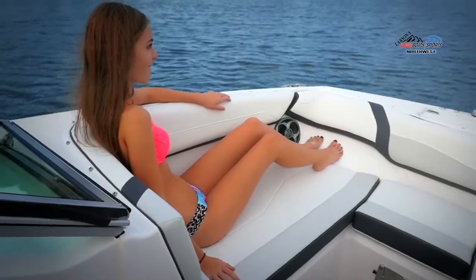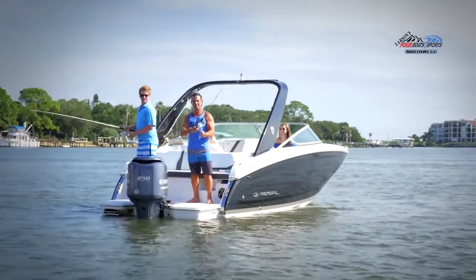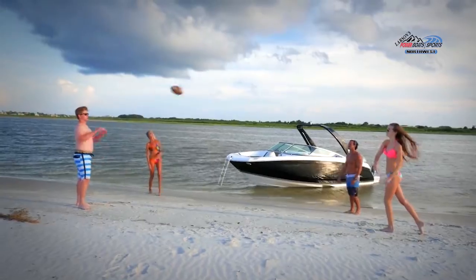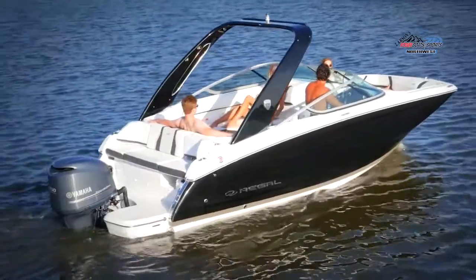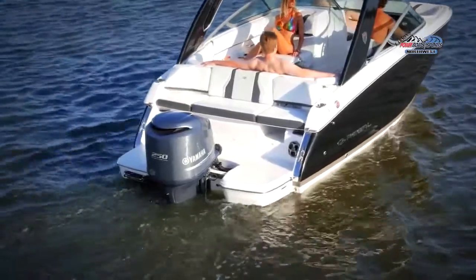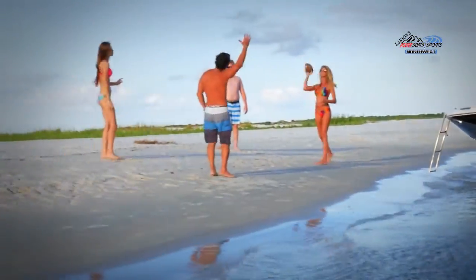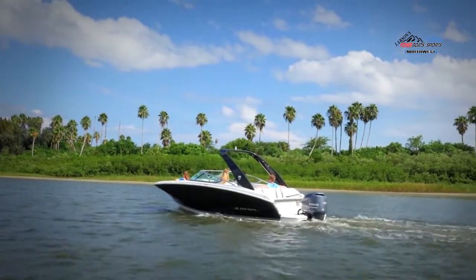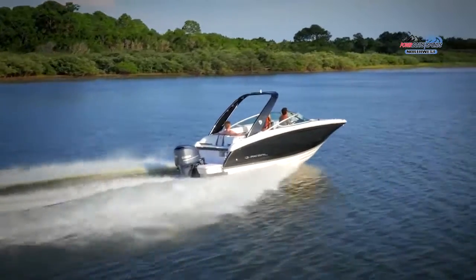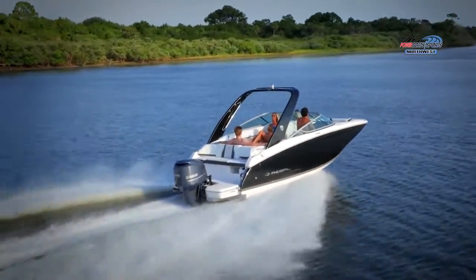Regal has been building luxury performance boats since 1969, and in that time we've developed a unique perspective on what our customers are looking for, which is why we designed the 23 OBX to be an exclusive blend of comfort and functionality that meets the needs of the entire family. By combining the luxury and innovation that Regal is known for with the versatility of outboard power, the 23 OBX provides you the freedom to bring the entire family on whatever adventure you embark on.